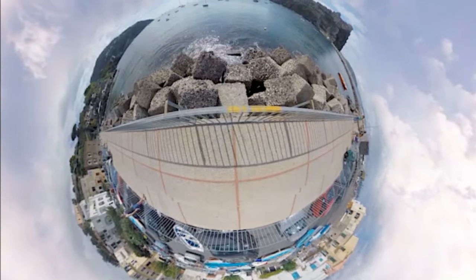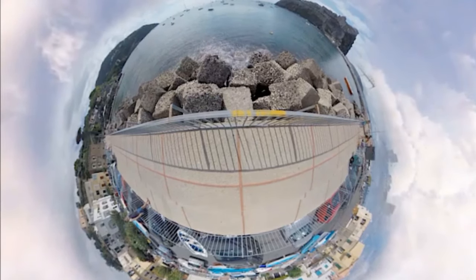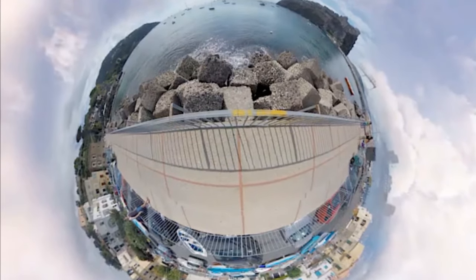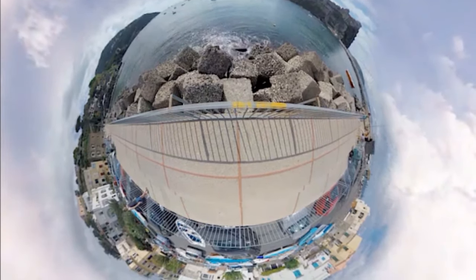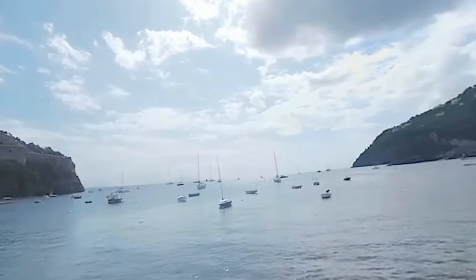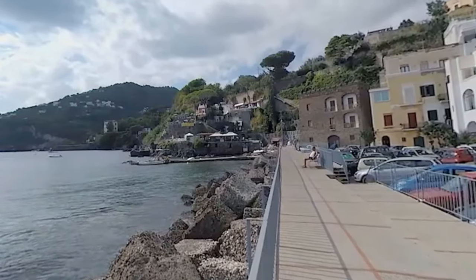What if you had a crystal ball that showed you exactly what the oceans and the world would look like in a future affected by climate change? What if you could go inside that crystal ball to experience it for yourself? Would you care more then?